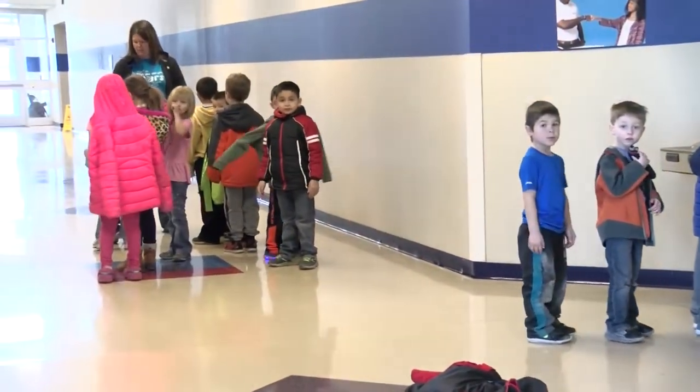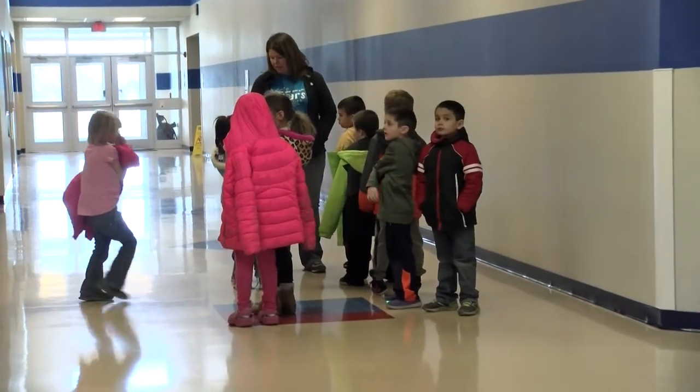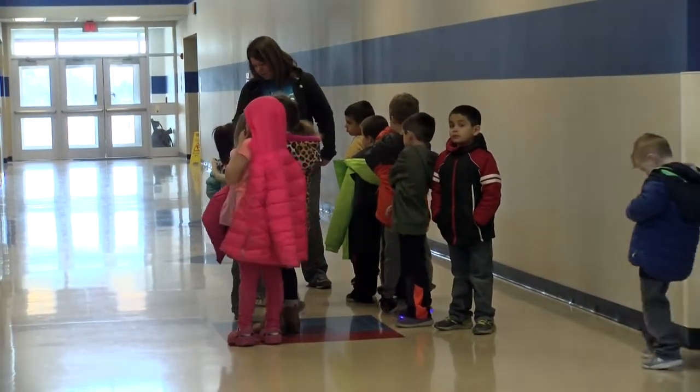Chenou Elementary School provides children with an education from kindergarten up to fifth grade. The goal is to prepare each and every student with knowledge about the real world.